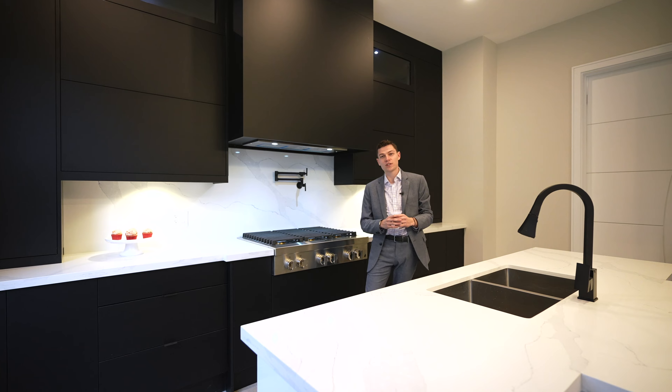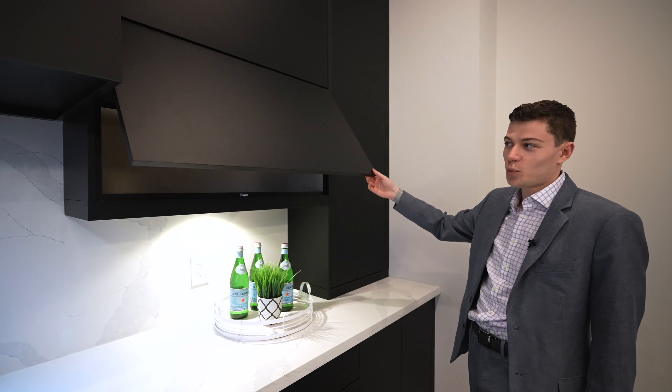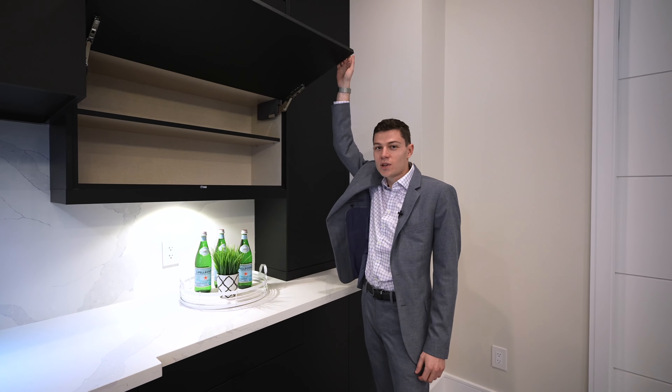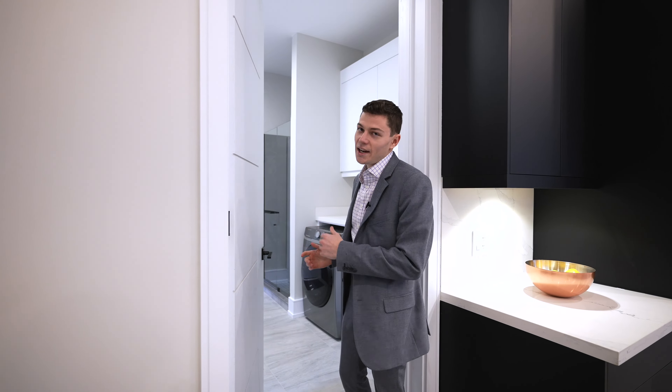One of the features of the kitchen is all the minimalist cabinetry opening right up. There is tons of storage space throughout — not just the uppers but lowers built into this whole island as well. As we open up this door, there is main floor laundry, a side entrance, and a shower.